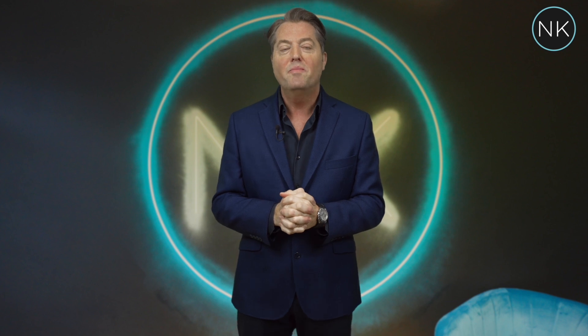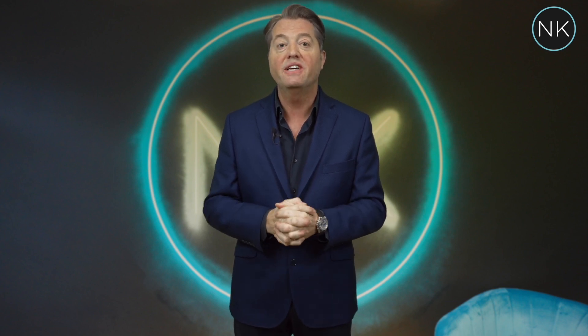Hello and a warm welcome back to Neil King Property TV. Today we're in the heart of Stapleford Abbotts and I'm delighted to present to you this beautiful four bedroom — in fact four double bedroom — fully detached family home. I hope you enjoy.